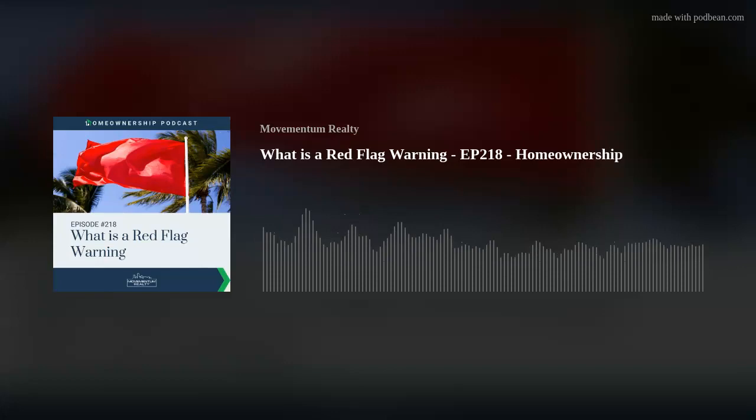Welcome to the Homeownership Podcast presented by Movementum Realty, located in Hanover, Massachusetts. This series covers all things real estate and the best practices for buying, selling, and owning property. Now here is your host, Sean Maloney.